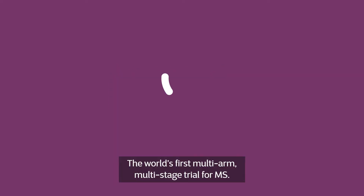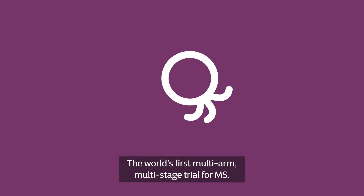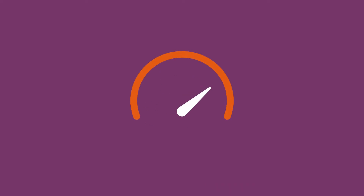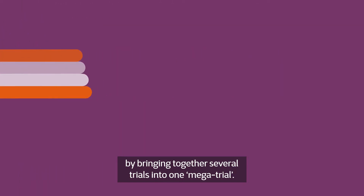Meet Octopus — the world's first multi-arm, multi-stage trial for MS. Octopus will speed up development of treatments for progressive MS by bringing together several trials into one mega-trial.